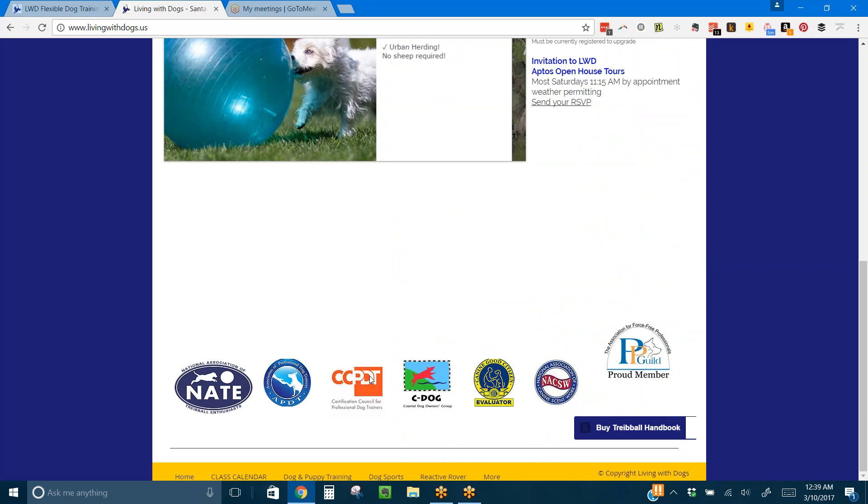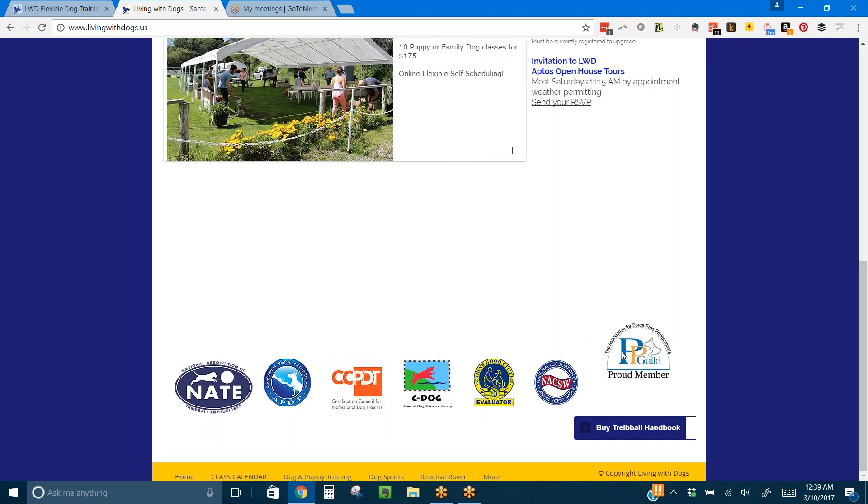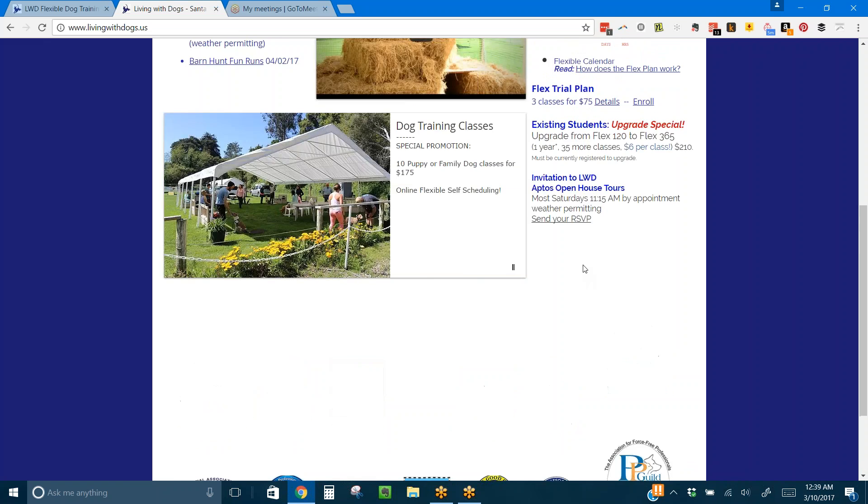Down here are some professional organizations that we're involved with, so you can take a gander and look at those if you're interested.